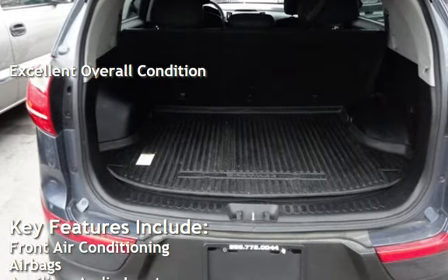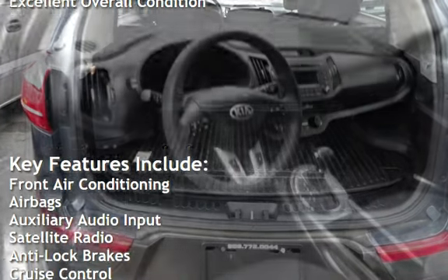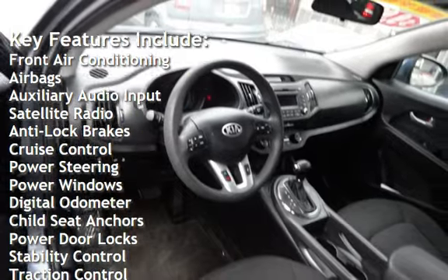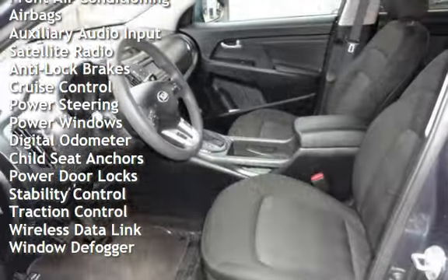Key features include front air conditioning, airbags, auxiliary audio input, satellite radio, anti-lock brakes, and cruise control.